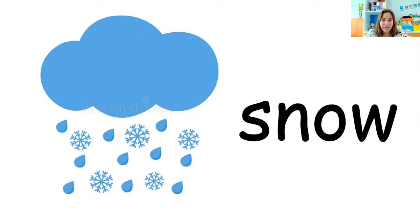Say: I see snow in winter. One more time: I see snow in winter. Okay, next word.